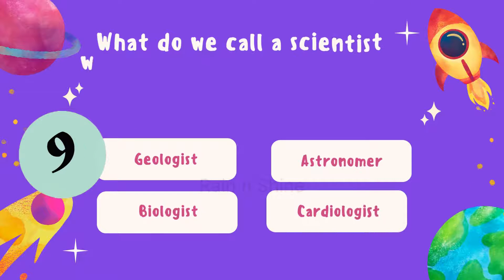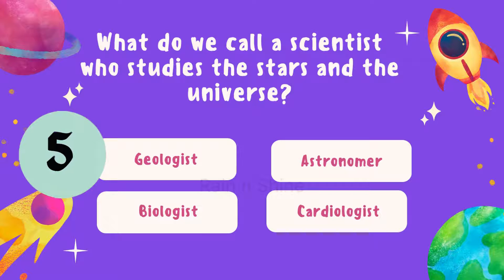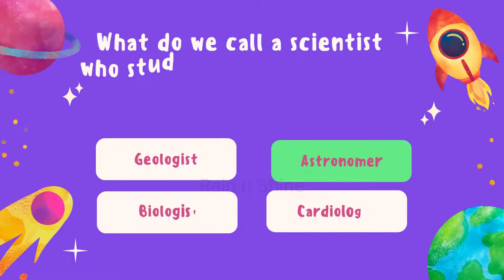Next up, what do we call a scientist who studies the stars and the universe? Is it geologist, astronomer, biologist, or cardiologist? Think carefully. The answer is astronomer.